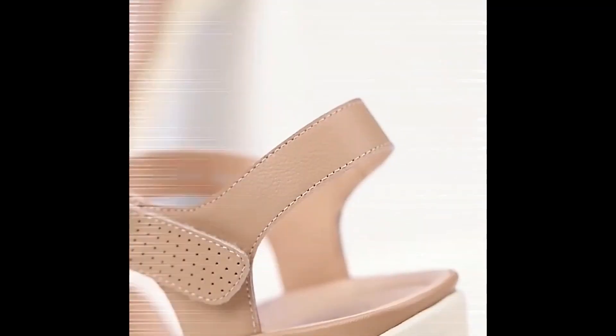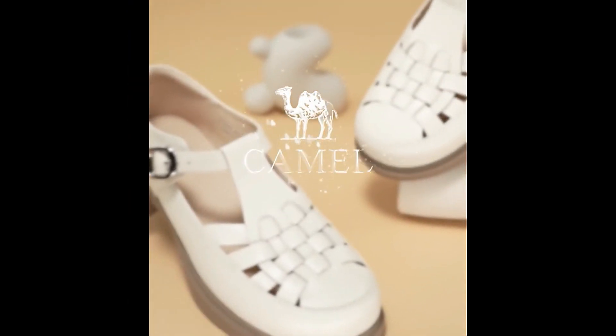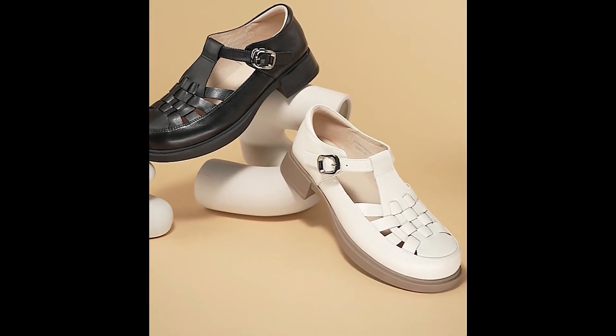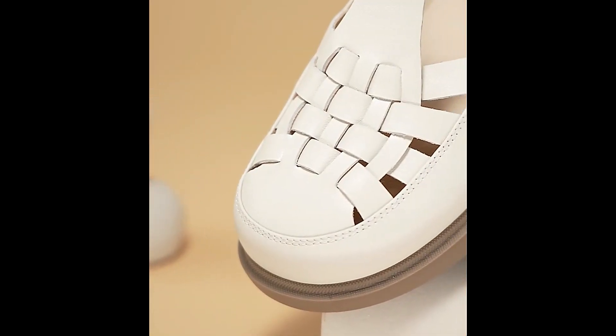Low heel designs are very attractive and these designs are fit for casual wear, semi-casual wear, formal wear, and semi-formal wear. Here you will find choices for all age groups.